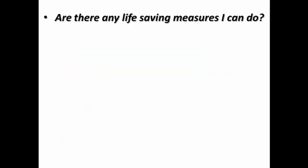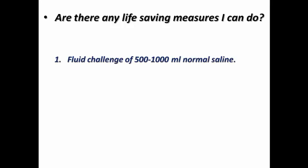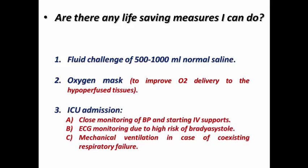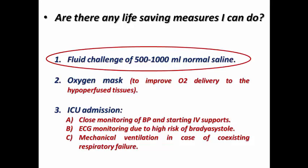What life-saving measures can be done to rescue the patient? We can give a fluid challenge of 500–1000 ml normal saline, apply an oxygen mask to improve oxygen delivery to the tissues, and arrange ICU admission — whether or not the cause has been identified — for close monitoring of blood pressure, IV support, ECG monitoring, and mechanical ventilation in case of coexisting respiratory failure. However, the fluid challenge may raise concern in some doctors about the possibility of cardiogenic shock.